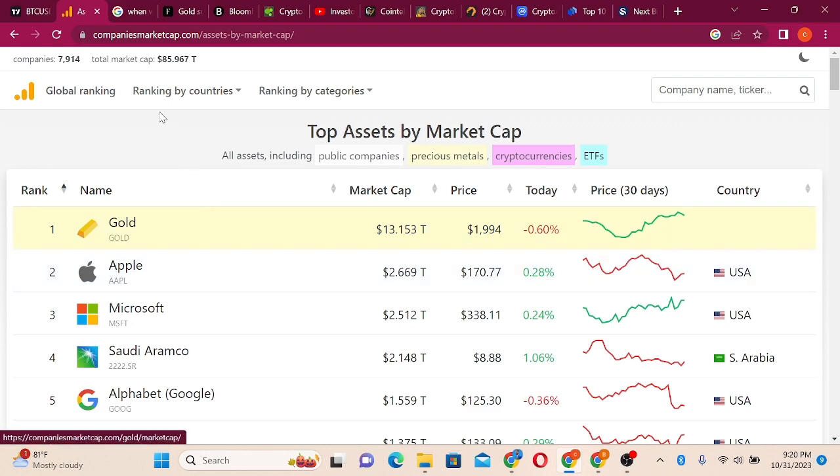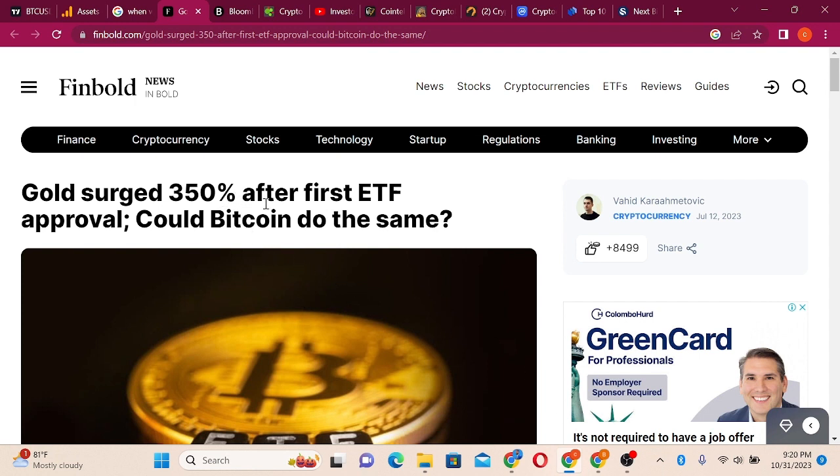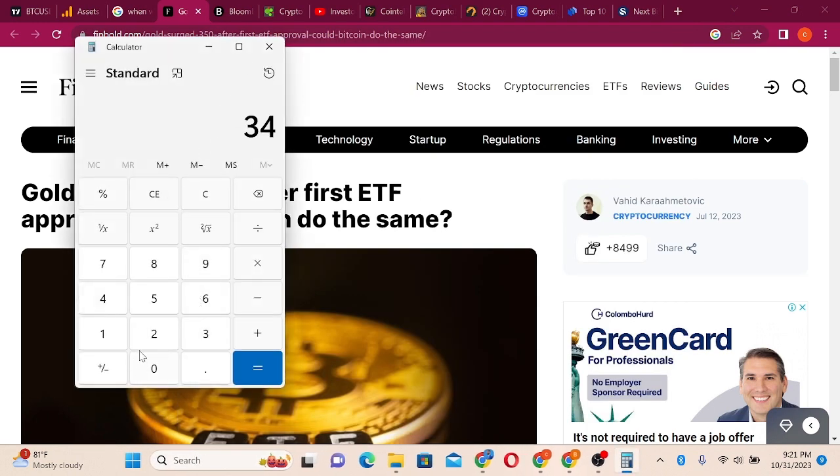Gold surged 350% after its first ETF approval. Could Bitcoin do the same? If Bitcoin does the same 350%, let's do the math: the current price is $34,500 multiplied by 3.5, giving us $120,750. So at 350% we will cross $100,000 BTC. Don't sleep on this.